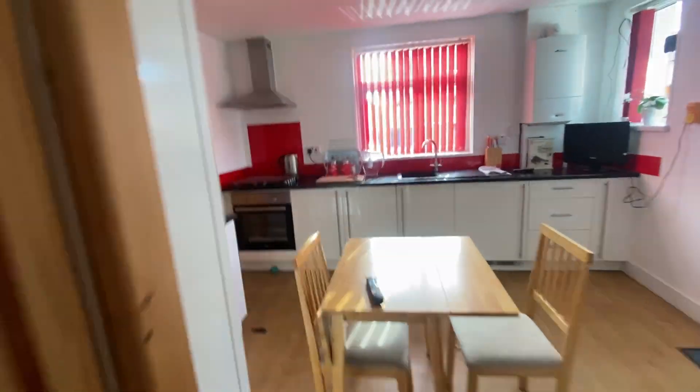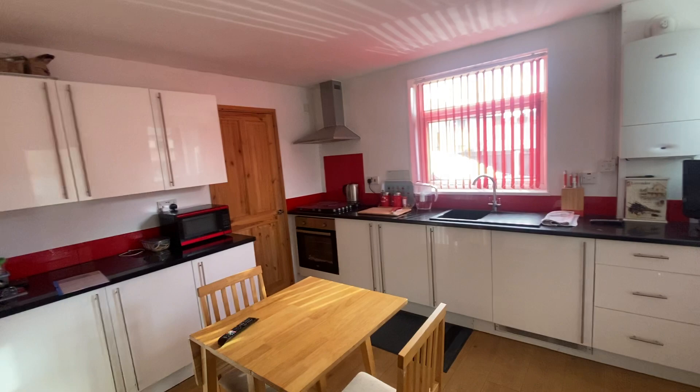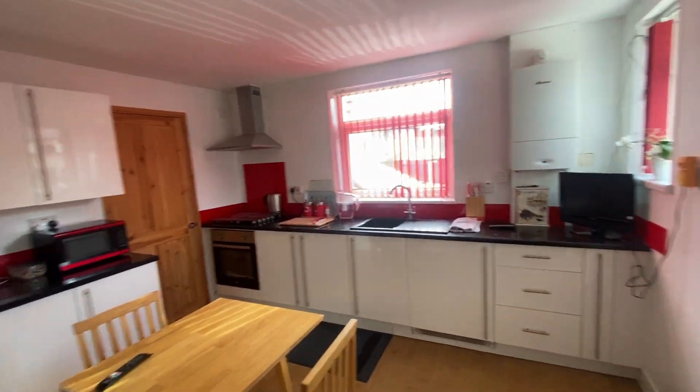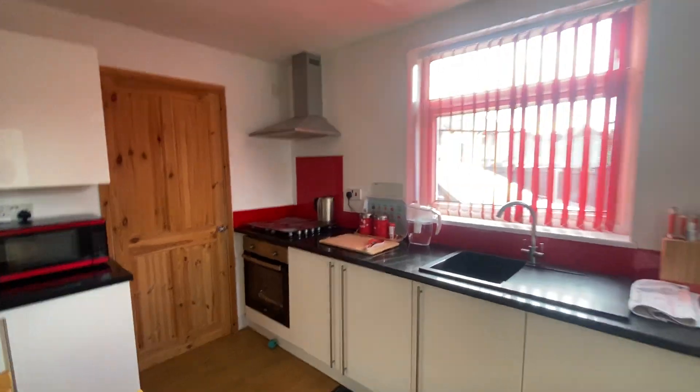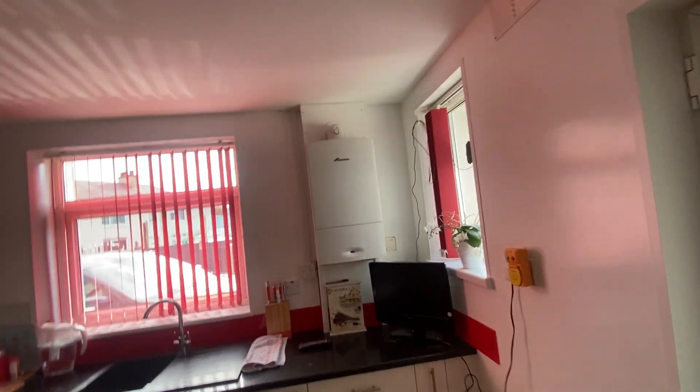We'll make our way into the kitchen, or the dining kitchen as we've marketed it, as it's very spacious and perfect for dining furniture in the middle. There's plenty of modern base-level storage units with integrated appliances such as an oven, hob, and a further extractor fan. The kitchen also holds the Worcester boiler, wooden flooring throughout, with a further storage area just as you come in there.